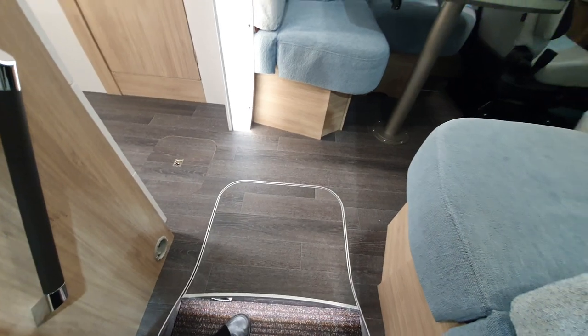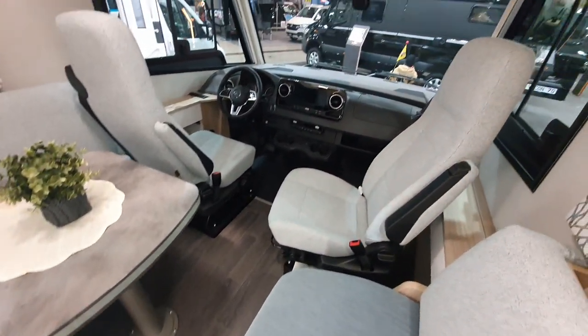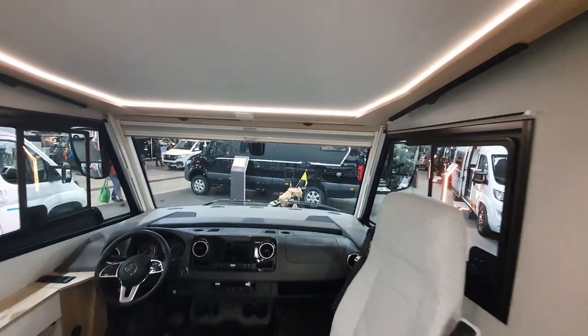You can see here the double floor — there's storage in the double floor, and not only that but a lot of the technical infrastructure has been moved into the double floor. Up the front, fantastic panoramic views as you drive.